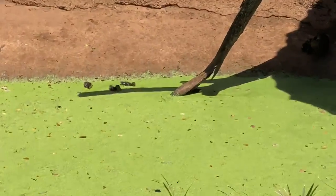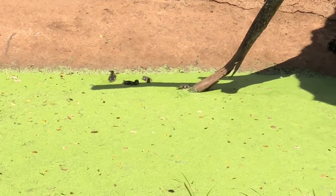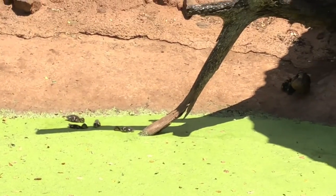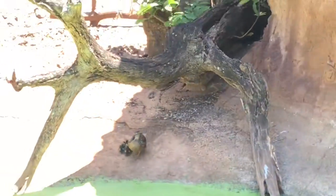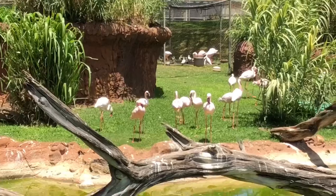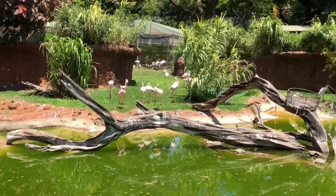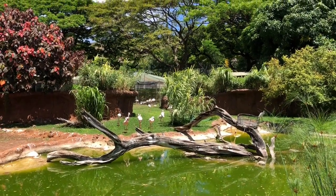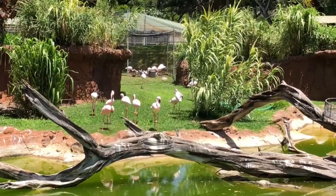If you look really closely, there are little ducklings. Look at the little baby ducklings! I love ducklings. Get those flamingos - they're so little. Some of them are white and some of them are pink. Flamingos are actually born white, and the shrimp they eat turns them pink. That's so neat! Maybe I should eat more shrimp. Maybe you might turn pink - yeah, that'd be neat.